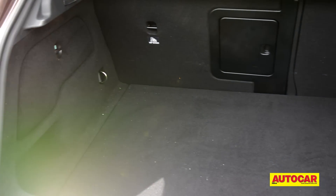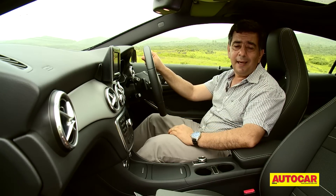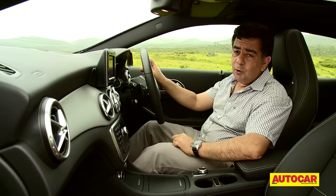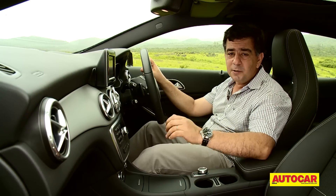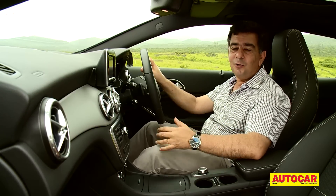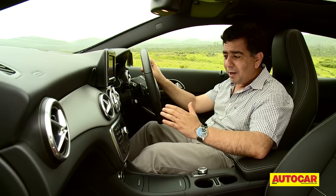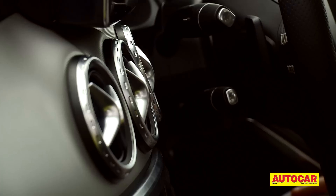The wide tailgate also offers easy access to the large 421-litre boot. The interiors are similar to the A-Class — in fact they're actually identical, and that's not surprising because the GLA is based on the A-Class platform and both cars share common bits and pieces. But the GLA is going to be far better equipped than the A-Class. Don't look at what we've got here because this is actually the homologation vehicle — it's a lower spec version.